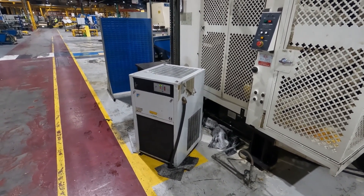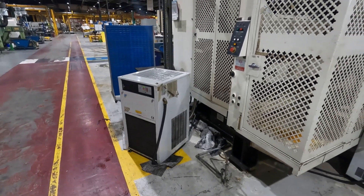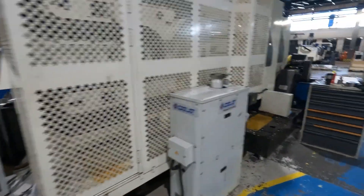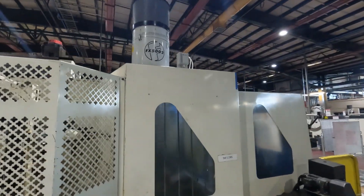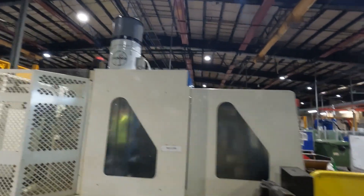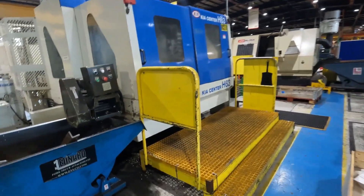It has a two-speed geared head with oil chilled lubrication of the gearbox, swarf conveyor, filtration mist FX500 2 system, and operators platforms at the front and at the side of the machine.